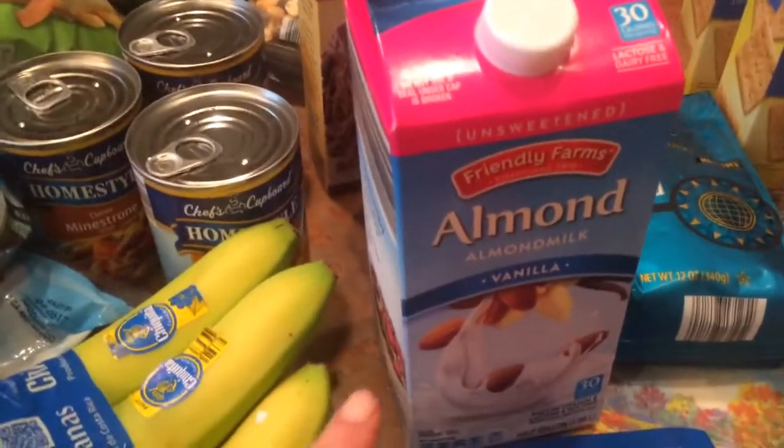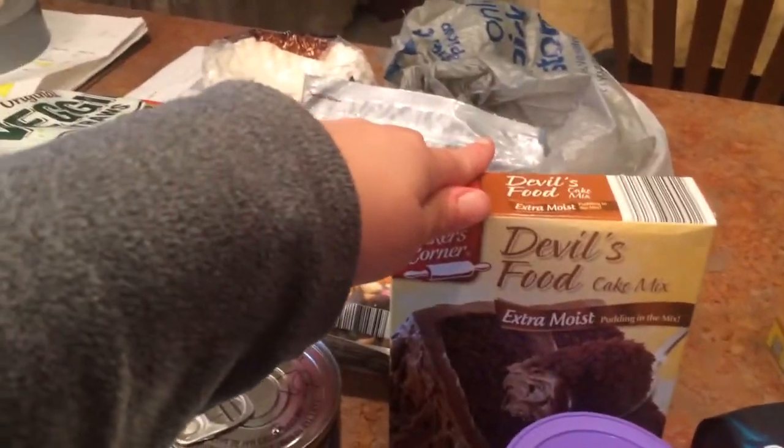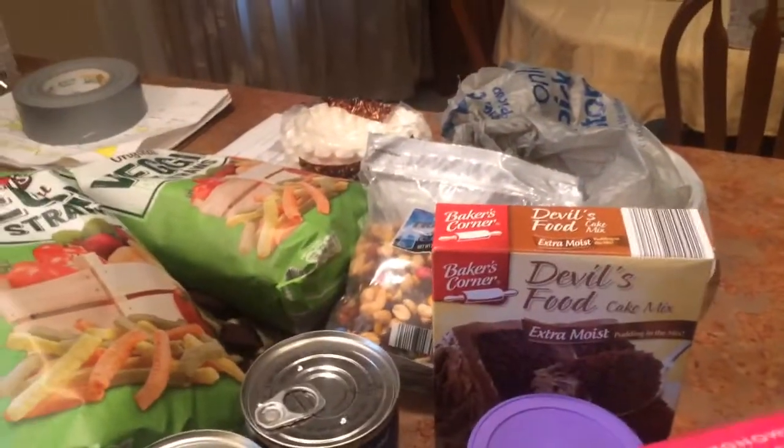Almond milk, vanilla unsweetened, $2.59 I think. Box of cake mix — I don't know how much that was — and then some chocolate icing. I'm going to make some cupcakes or a cake or something.